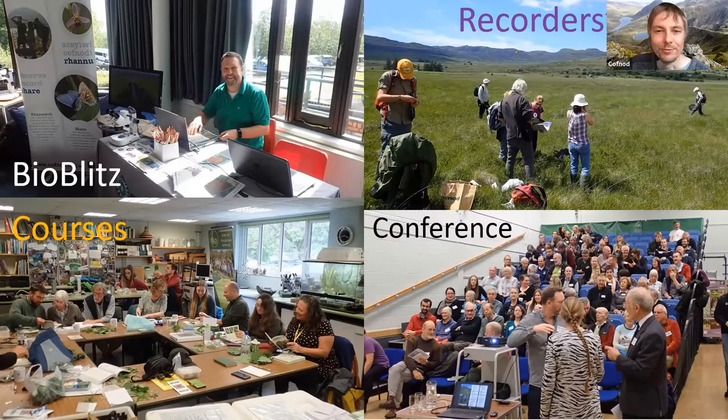There's also our annual conference, always a very popular event where people from across North Wales listen to a range of lectures, hear about what COFNOD has been doing during the year, and generally catch up with each other. It's a great place to meet other recorders, and there's even a free lunch — so there is such a thing as a free lunch at the COFNOD conference.